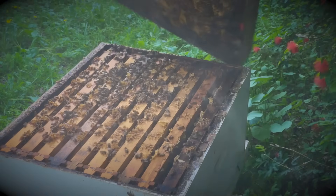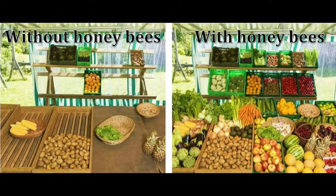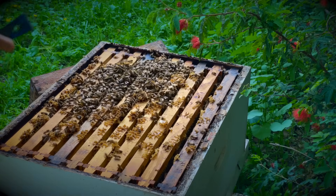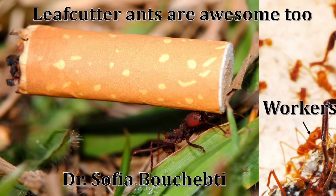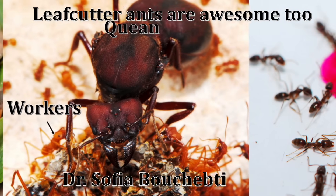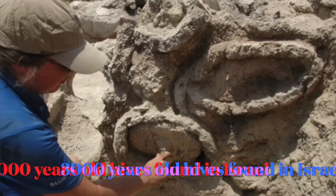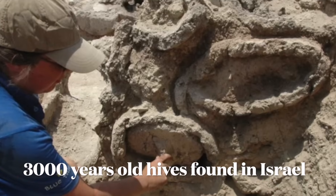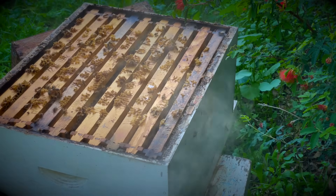30% of the food lining your grocery store shelves owes its existence to honeybee pollination. While other insects can offer pollination services, none match the scale of honeybees. Like ants and wasps, honeybees are social insects.